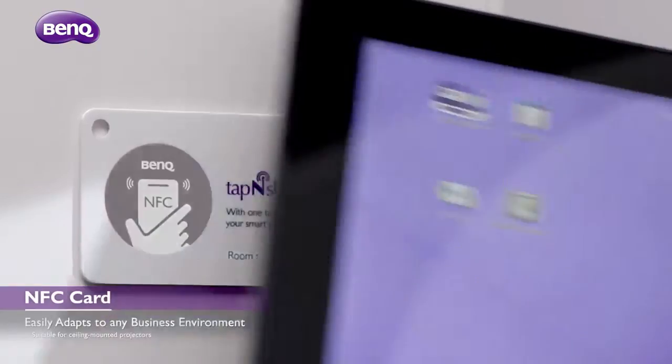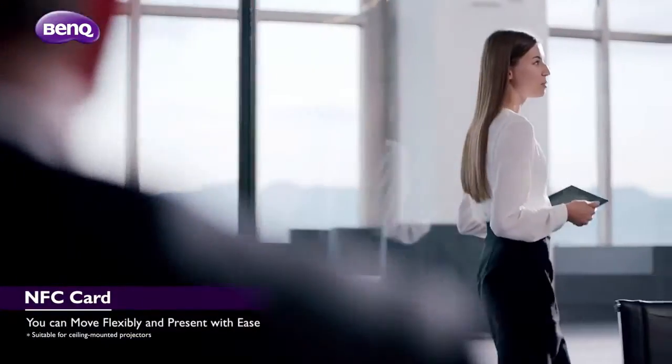With the NFC card, connect your smart device wirelessly in any corner of the meeting room and present freely.